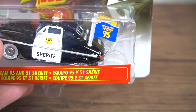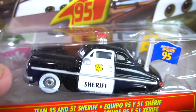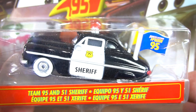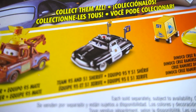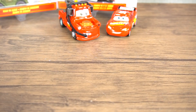Next we have Sheriff — Team 95 and 51 Sheriff. Check that out with the flags right there. You've got Team 95 and the fabulous Lightning McQueen flag, as well as the yellow Dinoco flag that Sheriff has on the back of his car. So regular Sheriff, except he's waving flags around — that's super cool!